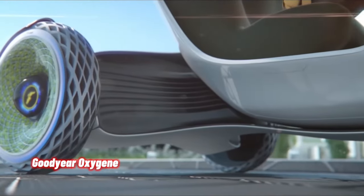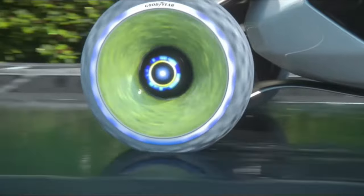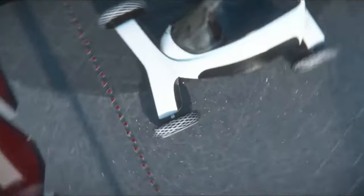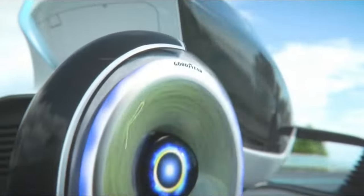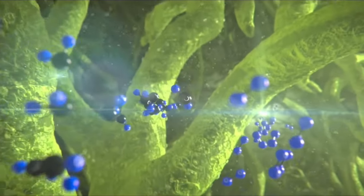Goodyear's Oxygen is a concept tire unveiled at the 2018 Geneva International Motor Show, representing a visionary solution for cleaner, more convenient, safer, and more sustainable urban mobility. The Oxygen Tire has a unique structure with living moss growing within the sidewall. This open structure, along with the tire's smart tread design, absorbs and circulates moisture from the road surface, causing photosynthesis and releasing oxygen into the air. In a city the size of Greater Paris, this could mean generating nearly 3,000 tons of oxygen and absorbing more than 4,000 tons of CO2.